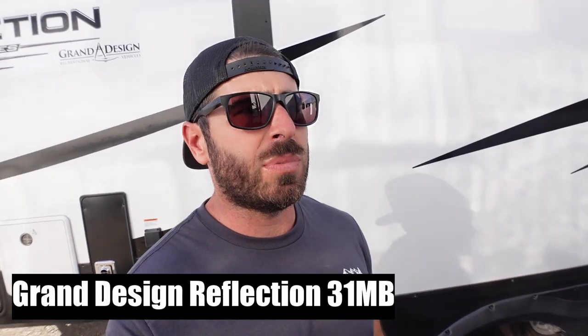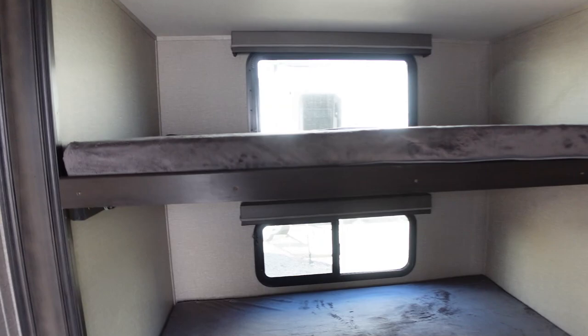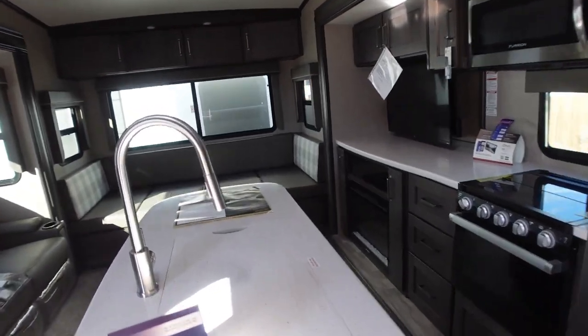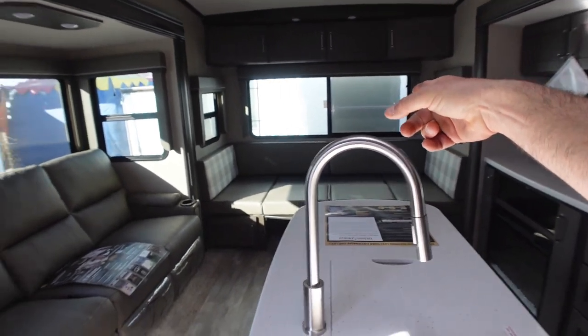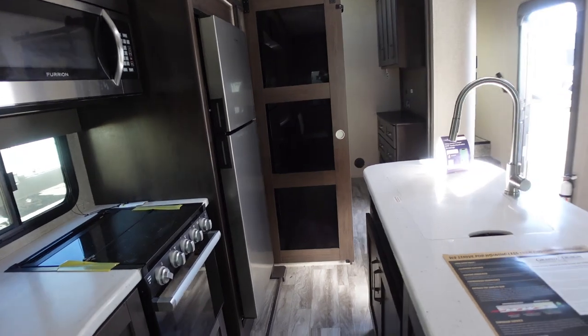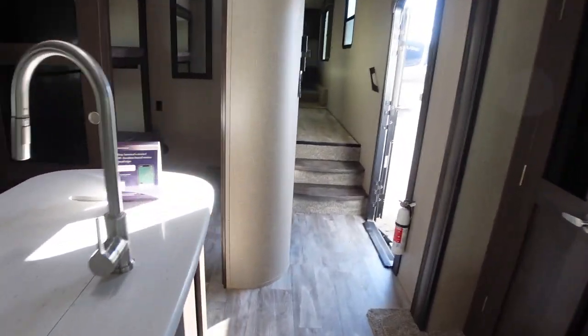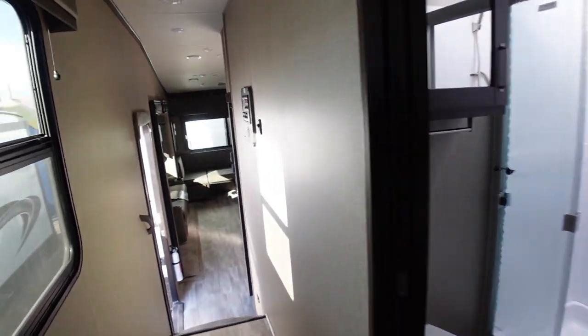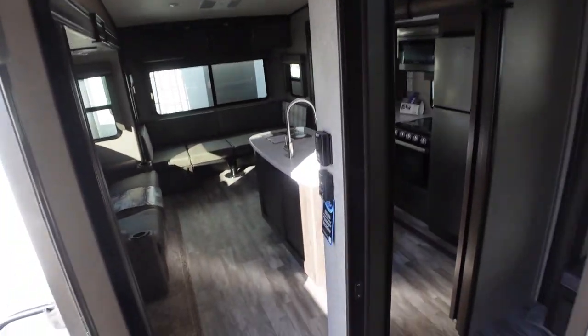Another option: a Grand Design Reflection 31MB, mid-bunk. Going in. You walk straight into a massive mid-bunk — that's pretty nice, actually, a lot of space. Then you go into the kitchen, big dinette. This is a pretty sweet layout at $88,000. Come up here and you've got a typical bathroom. Melissa would probably like this one too. It's also pretty long, I believe.